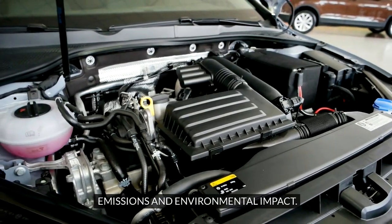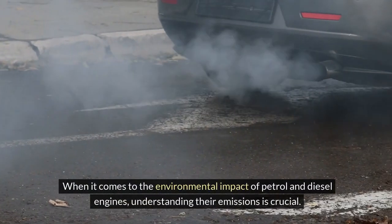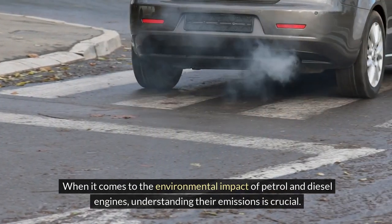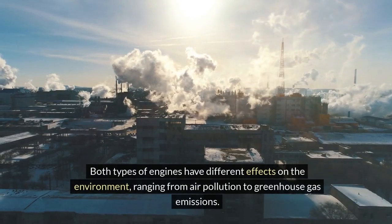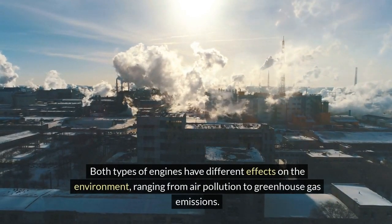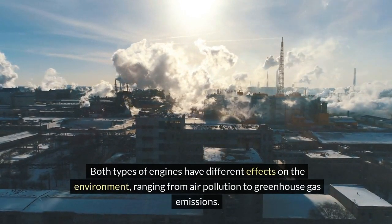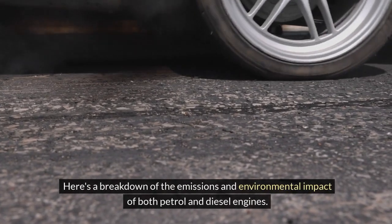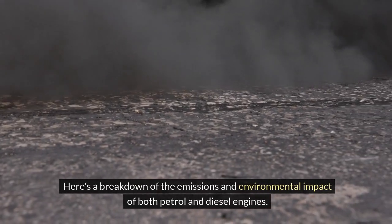Emissions and environmental impact. When it comes to the environmental impact of petrol and diesel engines, understanding their emissions is crucial. Both types of engines have different effects on the environment, ranging from air pollution to greenhouse gas emissions. Here's a breakdown of the emissions and environmental impact of both petrol and diesel engines.